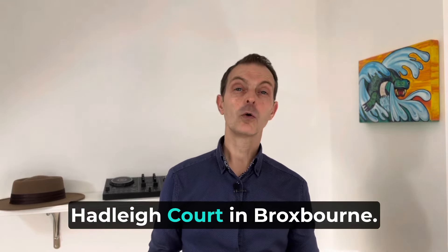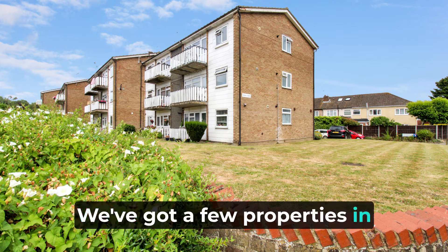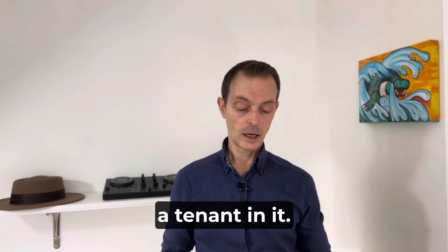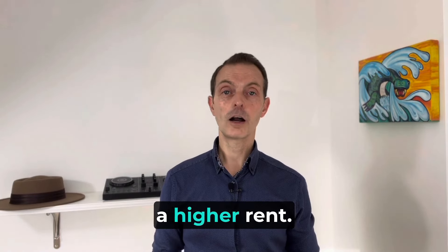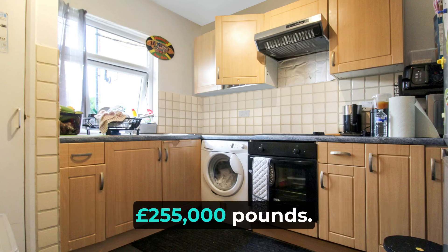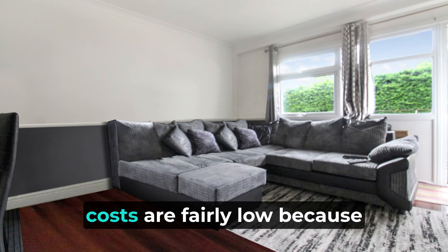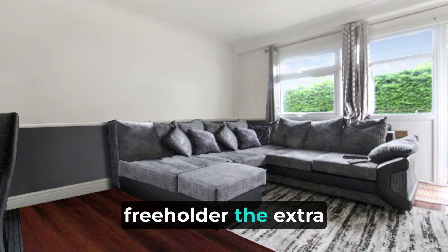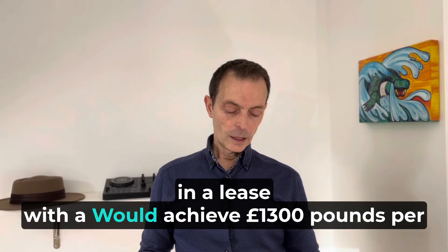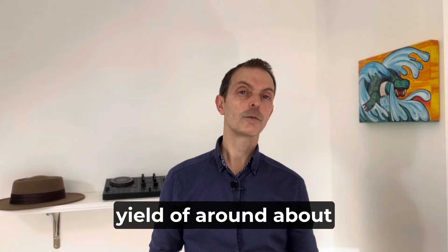On to the two-bedroom properties. Hadley Court in Broxbourne — another great development for buy-to-let. We've got a few properties in this block that we rent out and have been doing for many years. This one currently has a tenant in it, but you could replace the tenant and get a higher rent. The last one of these we rented achieved £1,300 per calendar month. It's on the market at £255,000. A great feature is that it is share of freehold, so your monthly management costs are fairly low — you're not paying a freeholder extra ground rent. You'd be looking at a yield of around 6% on that one.